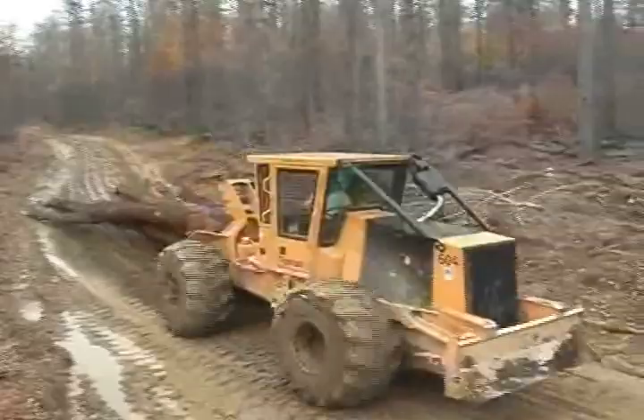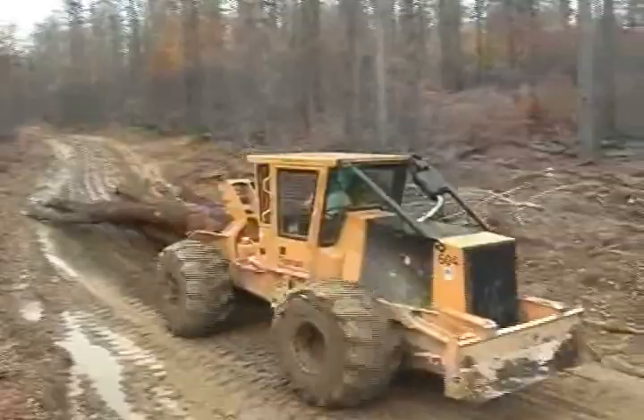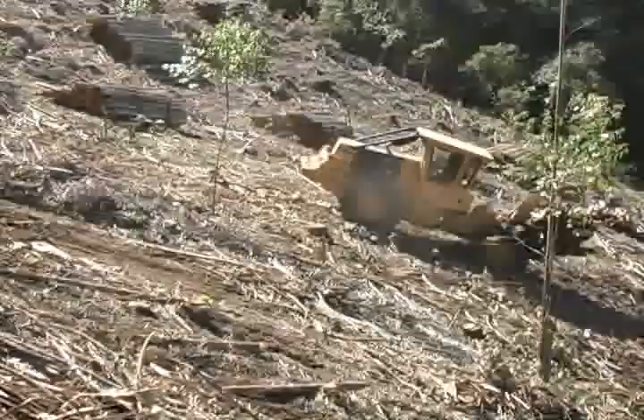The 604 cable skidder is used to extract high value hardwood in selective felling applications. The 604 is also used to transport short wood bundles.